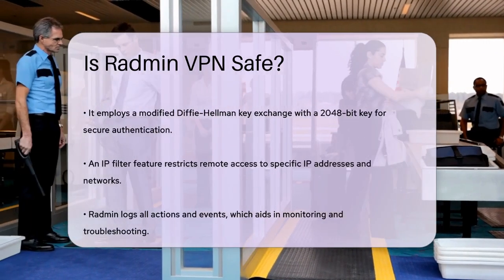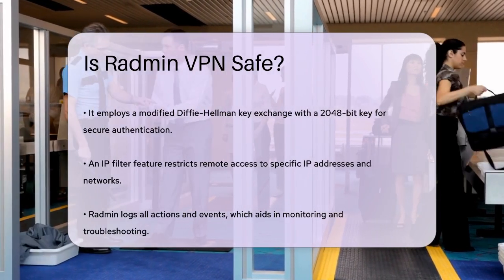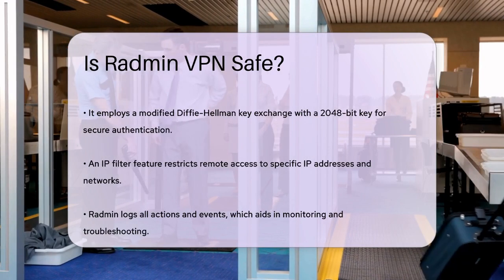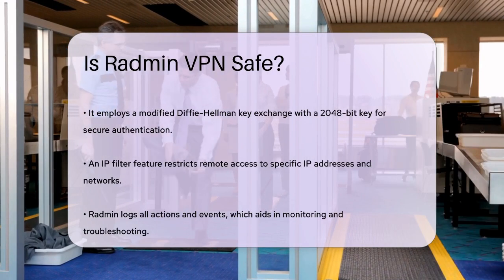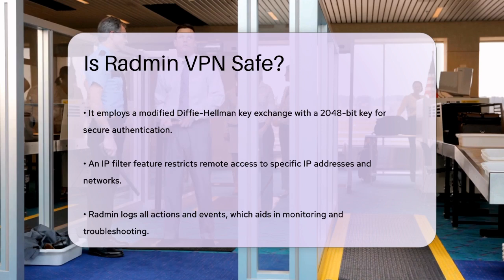Radmin VPN also includes an IP filter, which allows you to restrict remote access to specific IP addresses and networks. This adds an extra layer of security by controlling who can connect to your network. Additionally, Radmin records all its actions and events to a log file, which can be helpful for monitoring and troubleshooting.